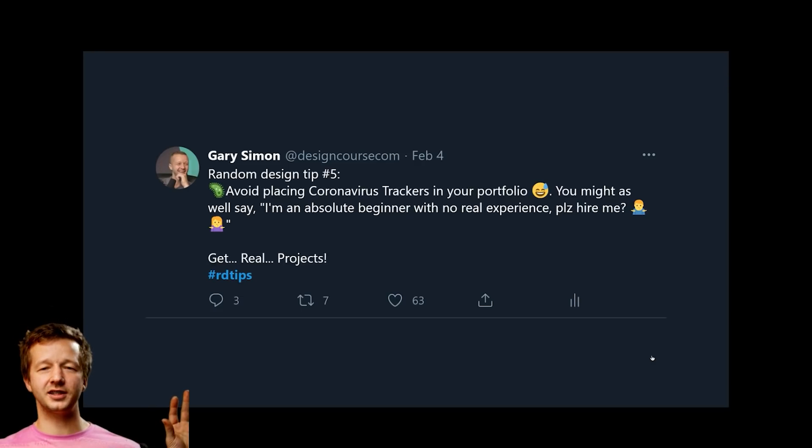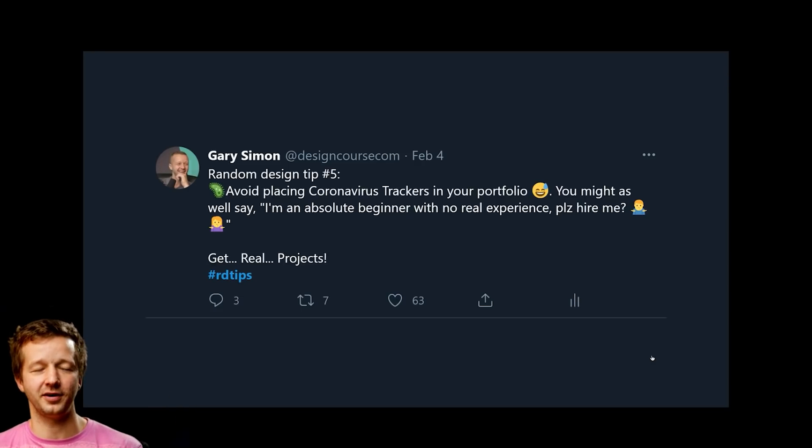Random design tip number five: avoid placing coronavirus trackers in your portfolio. It essentially signals you're an absolute beginner with no real experience. More often than not, these were built based on tutorials rather than for a real client. Try to get real projects to place in your portfolio instead.